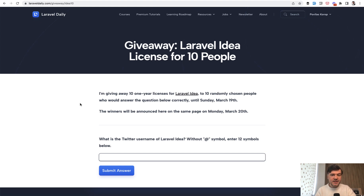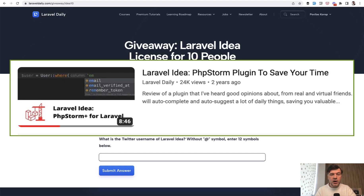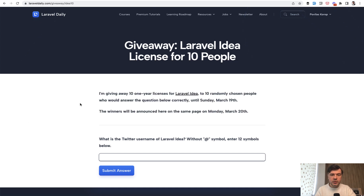And if you don't know what Laravel Idea is, in the description below I will also link my own video testing and demonstrating its features. It's quite an old one, so there are even more features these days with Laravel Idea. I use it and totally recommend it if you want to gain even more speed on top of PHPStorm.